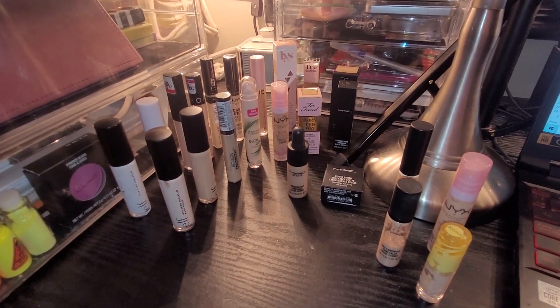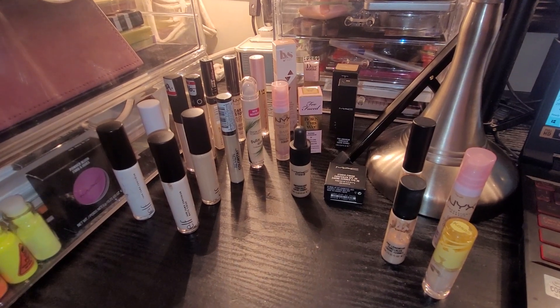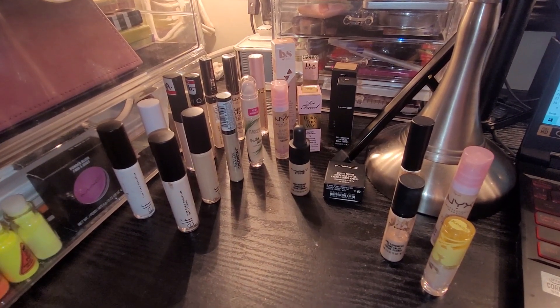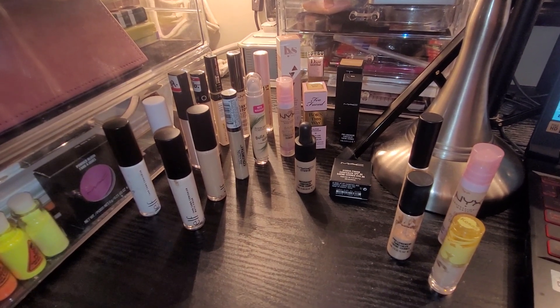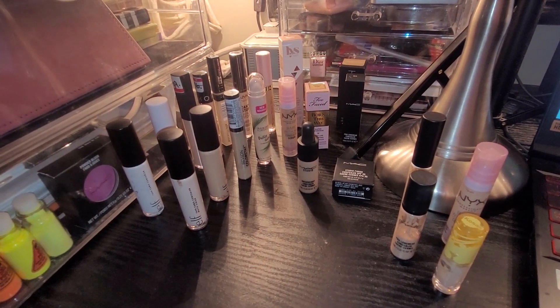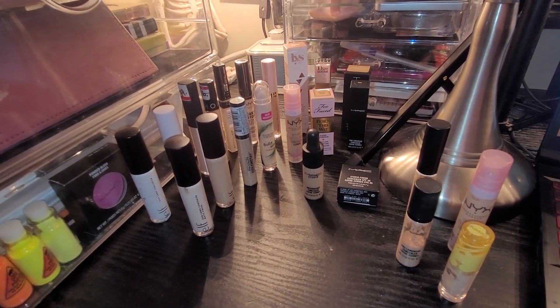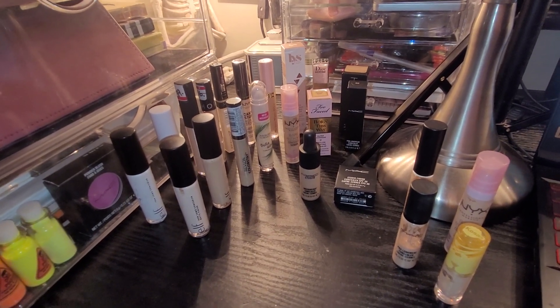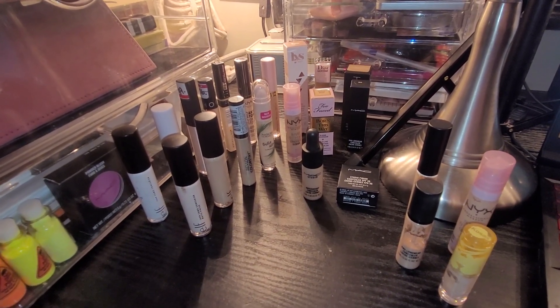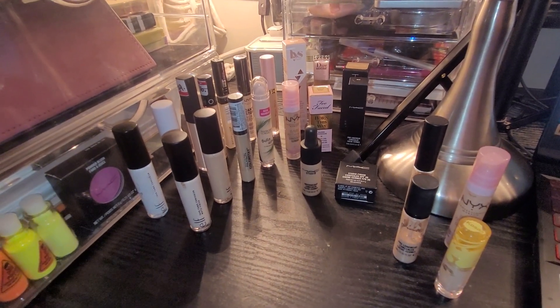Hello everybody, welcome to Project Beauty where we talk about project panning and everything beauty related. My name is Jen. I am going to be talking about my concealers today — slash color correctors, although I don't actually own any color correctors. Just concealers. So let's go ahead and talk about everything that I have here.